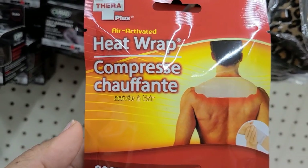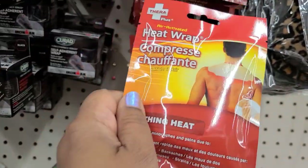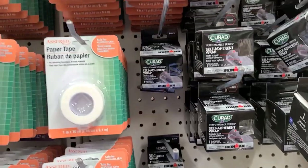This is Terra Plus air activated heat wrap — soothing heat, one piece in here. Looks absolutely amazing. Then they have the self-adherent wrap here, and they have paper tape here.